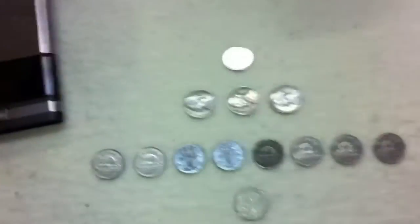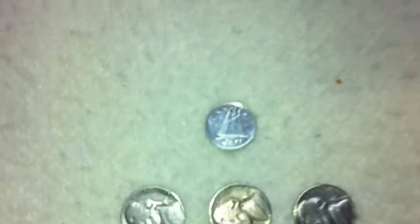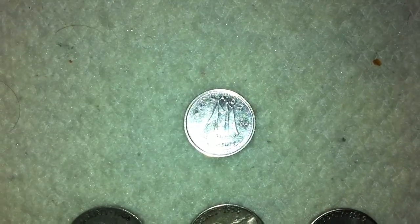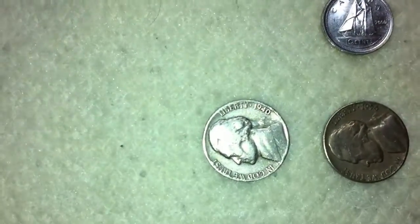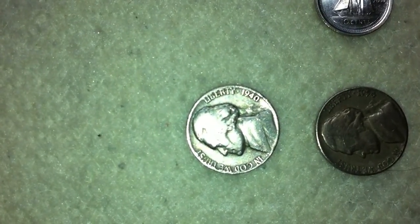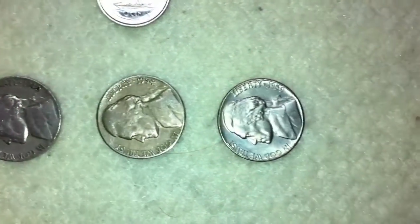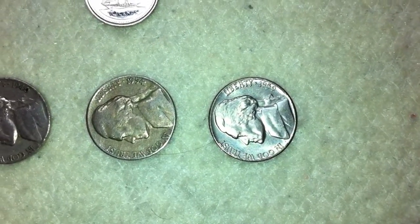Now we also found quite a few older and more rare coins. Again, we found a Canadian dime — this one's from the year 2000. And then we also found three pre-1960 American nickels. The first one, being the oldest, was from 1940. Another from 1954, and then lastly from 1959. So that was pretty cool.